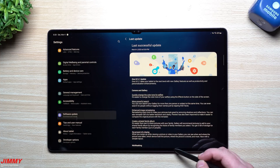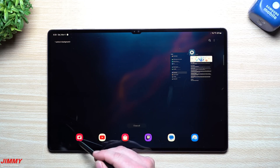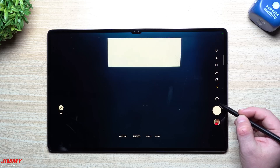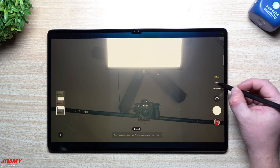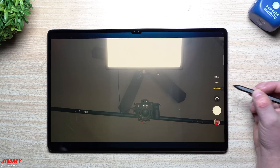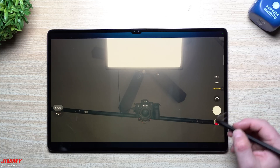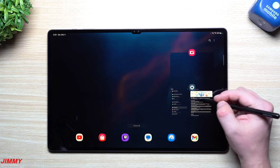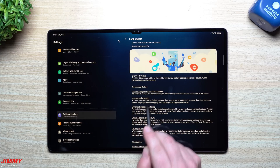For camera and gallery, you can now quickly change the color tone for selfies. That used to be inside the camera settings itself. Now just head into the camera, put it on the front-facing camera, tap on Effects, and right here you can see Filters, Face, and Color Tone. You have Natural and Bright. I don't know how many people would actually take photos with their tablet, but at least it's there.